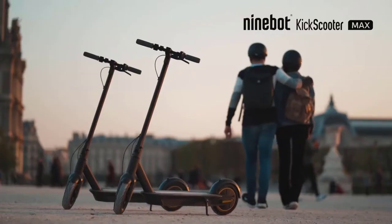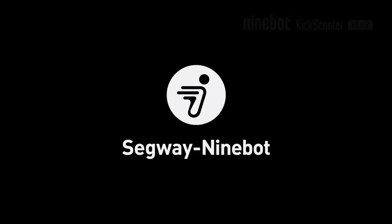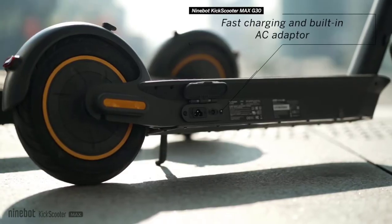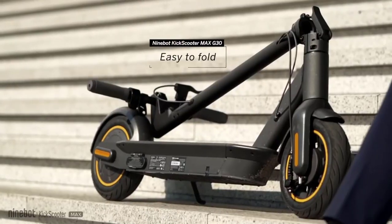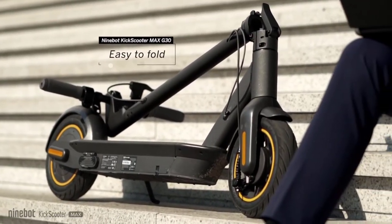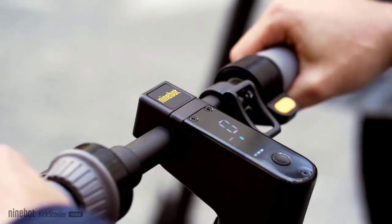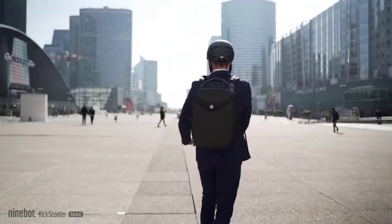The IPX5 rating on the 9Bot Kick Scooter shows it has high water resistance. In other words, you may ride through a rainstorm — while you'd be miserable, this scooter would survive. I cruised through my neighborhood and loved the smooth ride delivered by the scooter's 10-inch tires. The 350-watt motor powered me up some of the steepest inclines. While the Kick Scooter Max lacked shock absorbers, it took on sidewalk cracks and potholes like a champ.